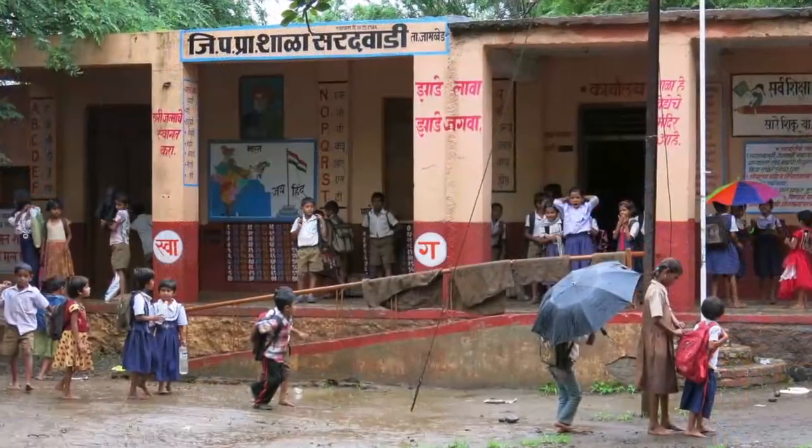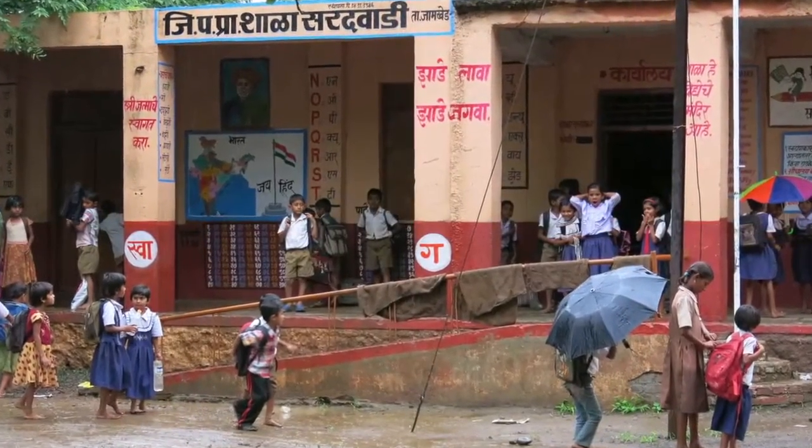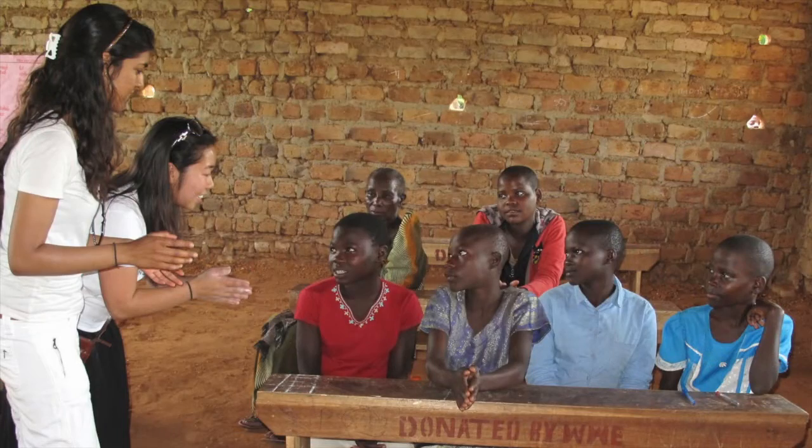Every day in the student research training program is an adventure. Duke Global Health Institute's Student Research Training Program, or SRT, brings together undergraduates and faculty advisors to work with members of local communities in low-resource locations, whether here in the United States or abroad. We partner together and work to create, implement, and assess a variety of research programs that will be of benefit to these local communities and our community partners.